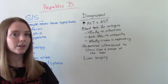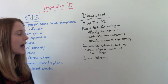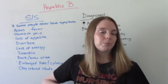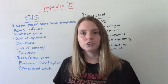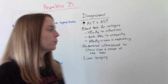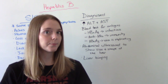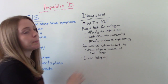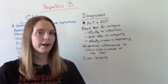We can also do a couple of other things. We'll do an abdominal ultrasound to show the size and shape of the liver. If we feel an enlarged liver on palpation, they will likely order an abdominal ultrasound so we can actually visualize it. And finally, they're probably going to want to do a liver biopsy — taking a sample of the liver to see what's going on.